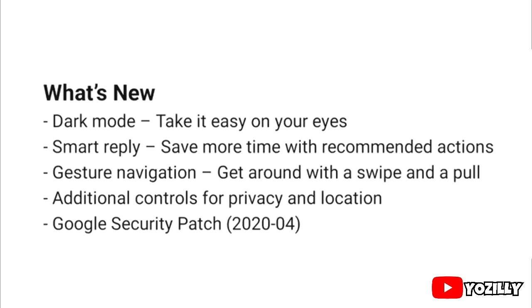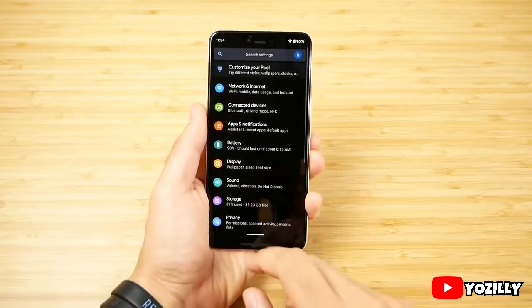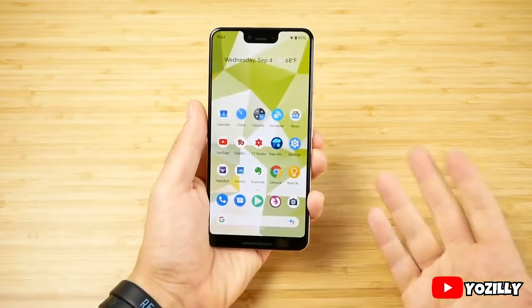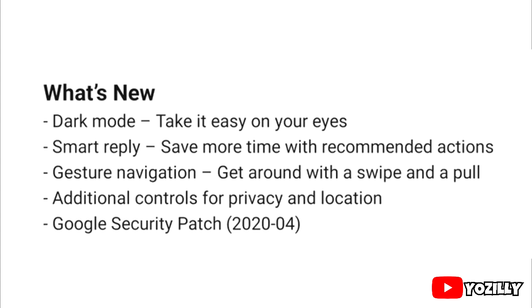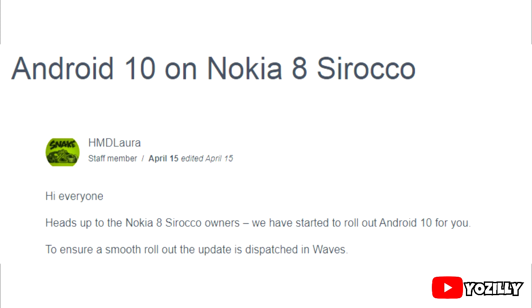Looking at the features, you will get all the basic Android 10 features like new navigation gestures — just swipe up from the bottom and you're back to your home screen. There will also be a new system-wide dark mode and some new privacy and location improvements. Since Nokia doesn't have its own custom UI, the user interface will be a stock Android experience.